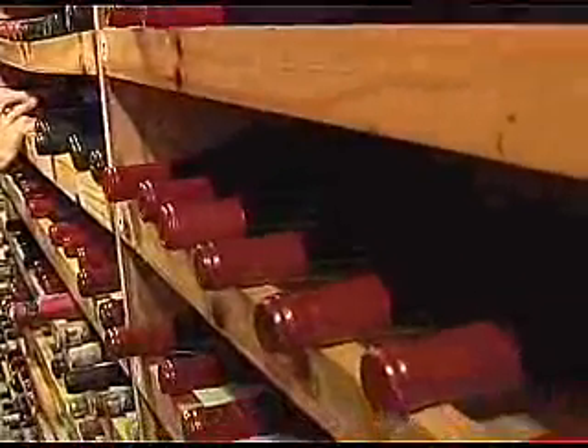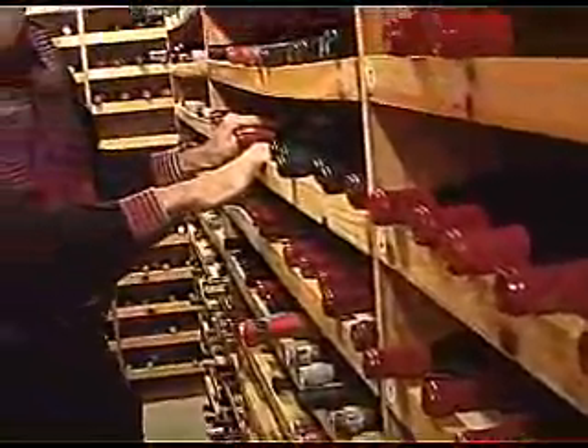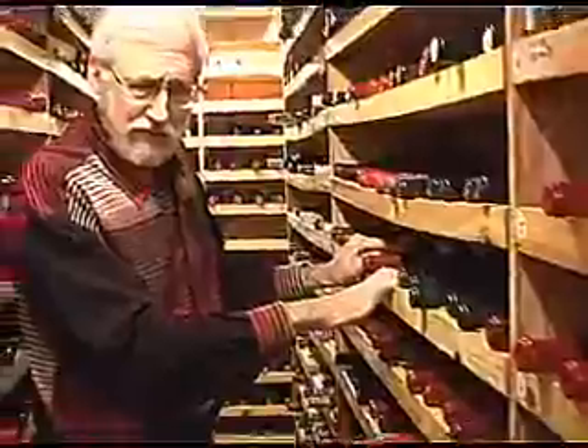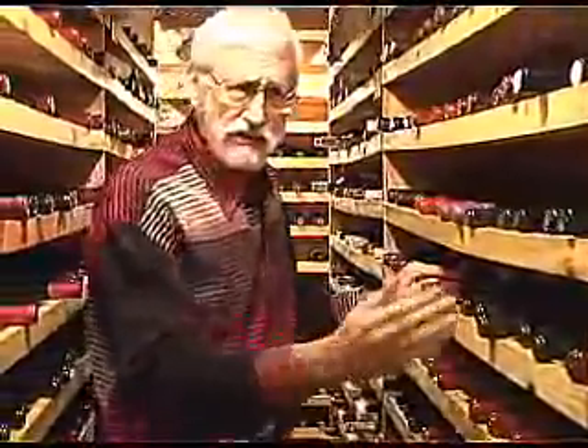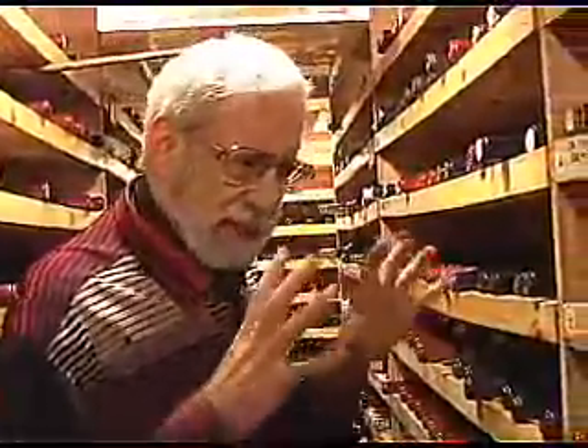What I'm doing down here this afternoon is checking into some bottles for a tasting coming up of the Pinot Noir grape. There'll be wines from California, which I have here, wines from Oregon over here, and around the corner are some wines from France made from that grape. I'm going to try to put together a really special and kind of historic tasting from some bottles from the cellar.